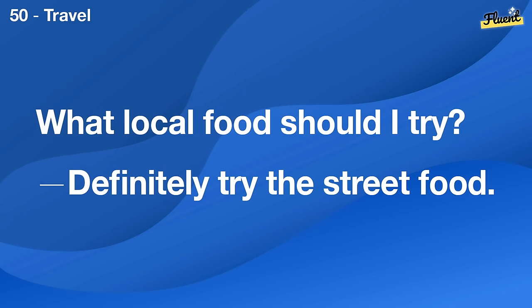How do you usually spend your weekends? I like to relax at home or go out with friends.